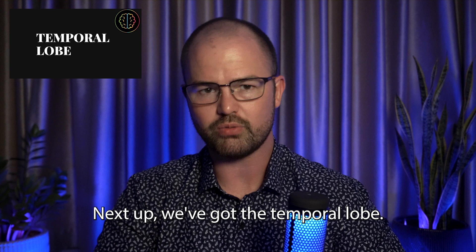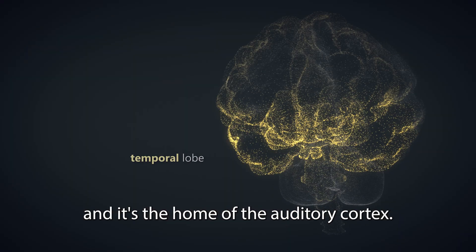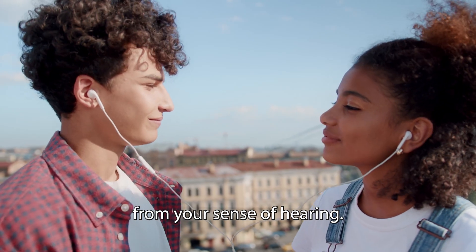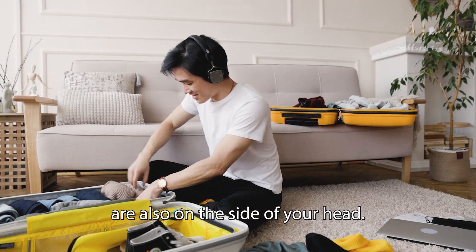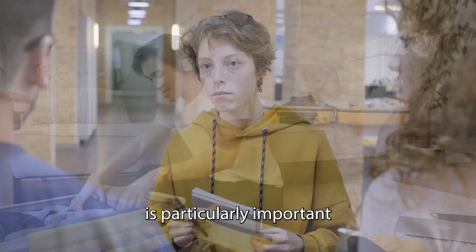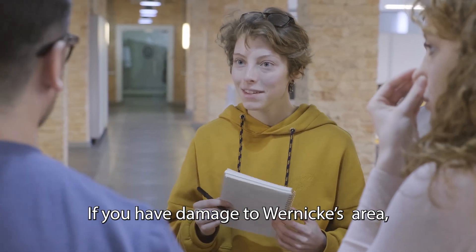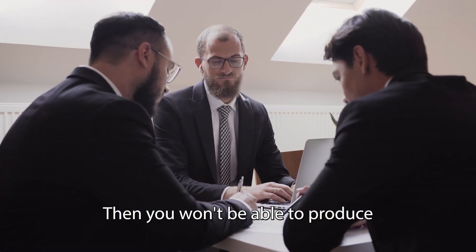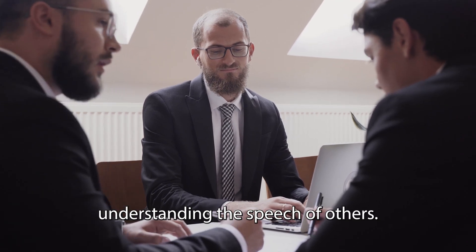Next up, we've got the temporal lobe. The temporal lobe sits on the side of your brain, and it's the home of the auditory cortex. It processes all the auditory information your brain gets from your sense of hearing — and this one's easy to remember because your ears are also on the side of your head. One area in the temporal lobe called Wernicke's area is particularly important in the speech recognition process. If you have damage to Wernicke's area, which we call Wernicke's aphasia, then you won't be able to produce coherent sentences, and you'll have difficulty understanding the speech of others.